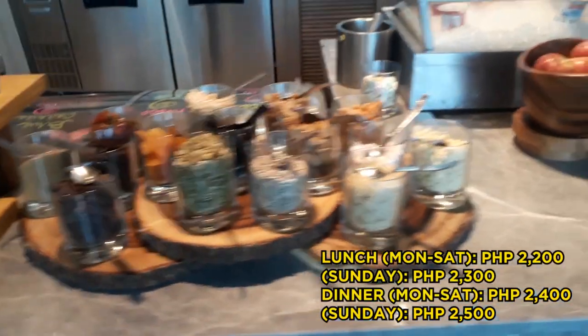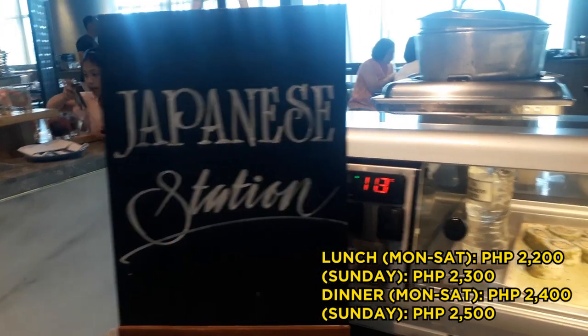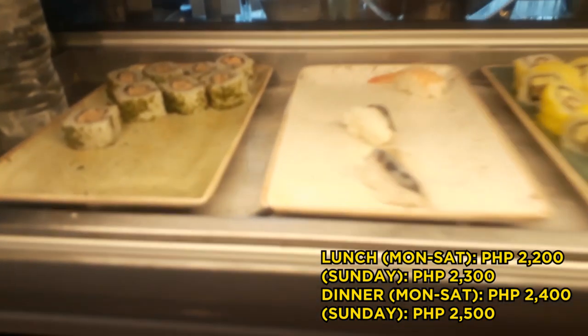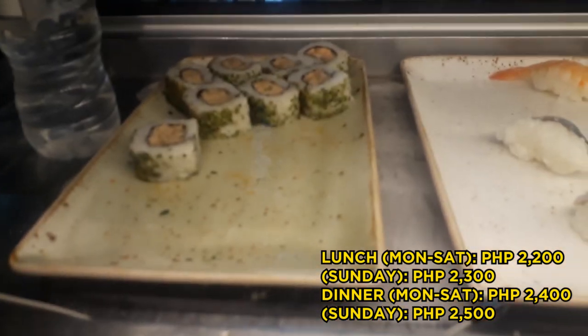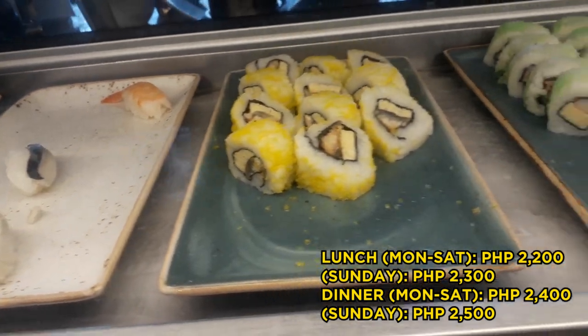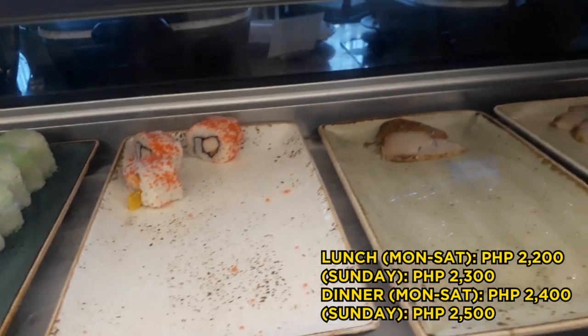Ang rate per person nila dito: kapag lunch, 2,200 pesos, Monday to Saturday. And kapag Sunday naman, 2,300 pesos. Ang dinner naman nila is 2,400 pesos Monday to Saturday. And kapag Sunday naman, 2,500 pesos. Kaya dapat pagpupunta kayo dito, sobrang dami nyo kakainin para work with yung ibabayad nyo.